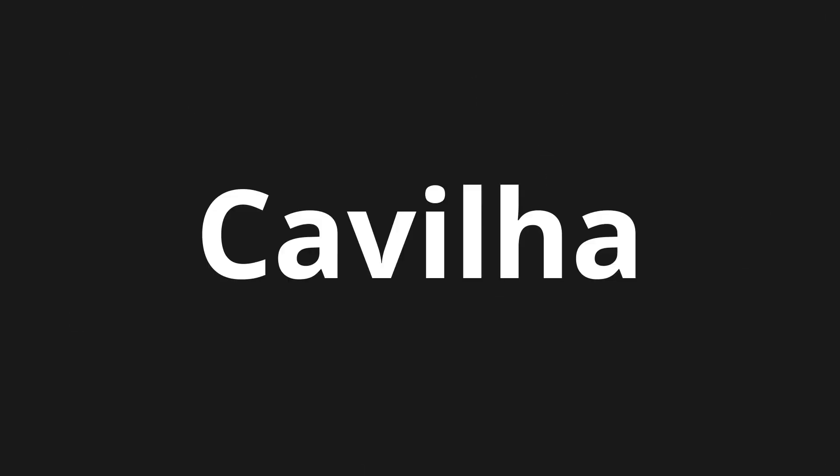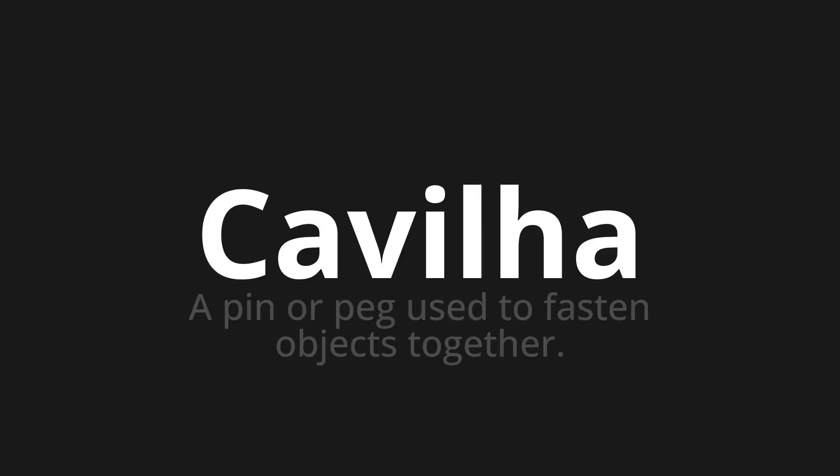Welcome to this pronunciation video. Today we will be focusing on a new word that you might find challenging or intriguing. So let's dive into today's word: Kvilha, which means a pin or peg used to fasten objects together.